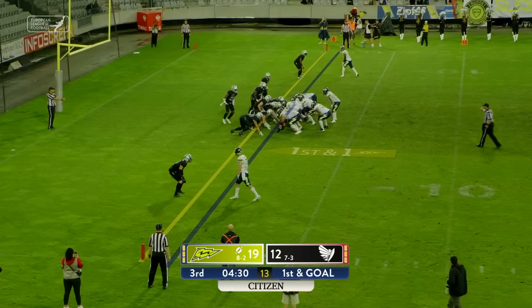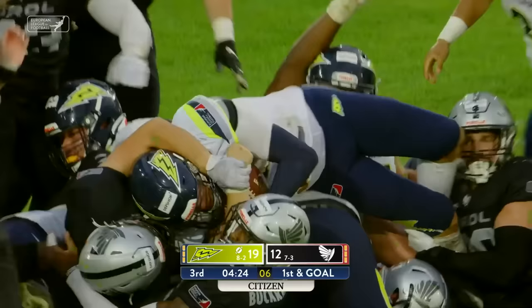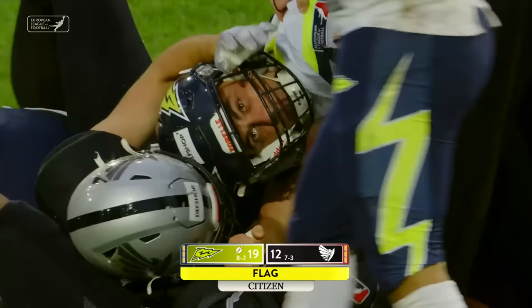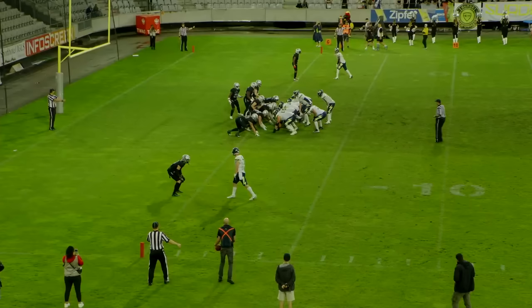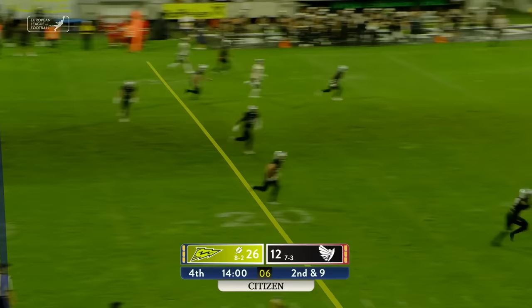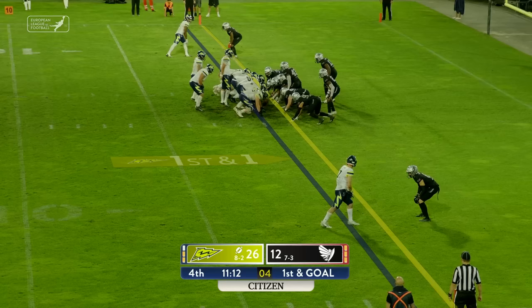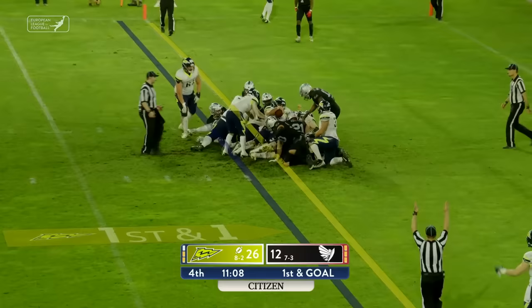Out of the pirate ship sails, Hennessey lining up on first and goal and trying to push the pile forward. We don't have a signal for a touchdown, but we do have a penalty flag down. And Riley Hennessey goes over the goal line for a Surge touchdown.